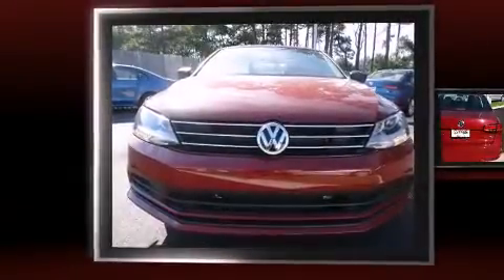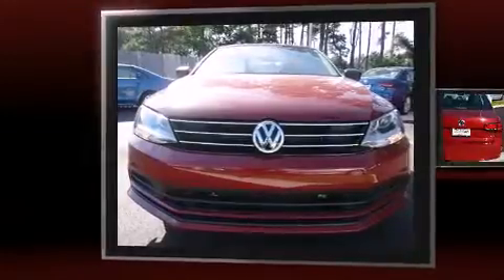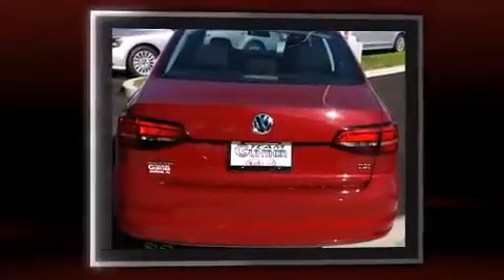Introducing the 2016 Volkswagen Jetta. This four-door, five-passenger sedan stands out among competitors in its class.